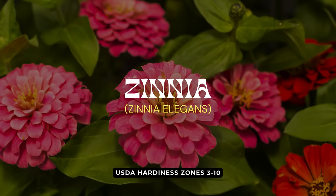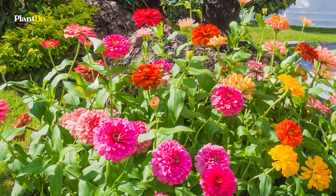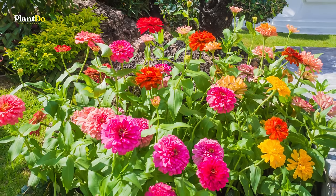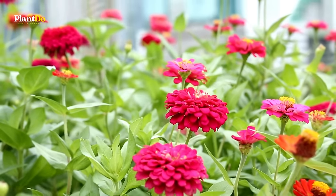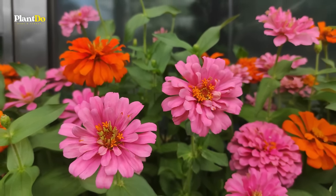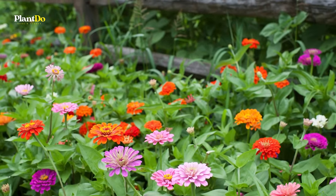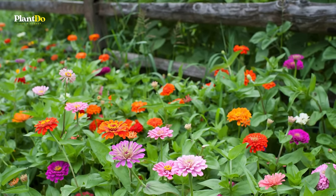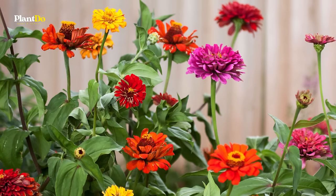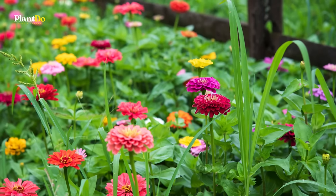Next up, we have Zinnias, a true garden champion for beginners. Zinnias are the quintessential summer flower, available in a stunning array of colors and forms, ranging from daisy-like to pom-pom shapes. Ideal for beginner gardeners, these vibrant flowers thrive in sunny spots and require spacing as suggested on their seed packets to ensure good air circulation, which is key in preventing disease. Whether you're crafting a cutting garden or filling flowerbeds, Zinnias add a splash of color from early summer until the first frost.